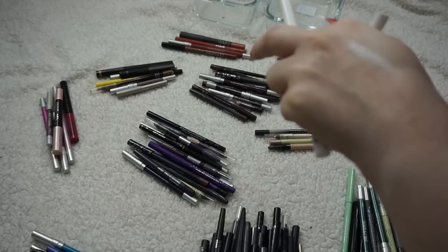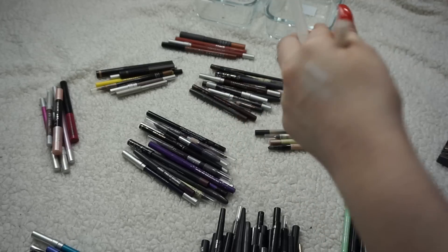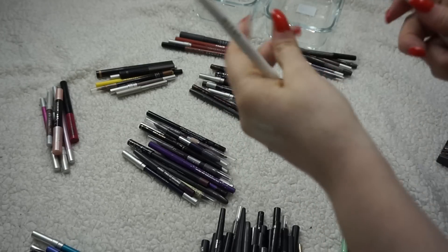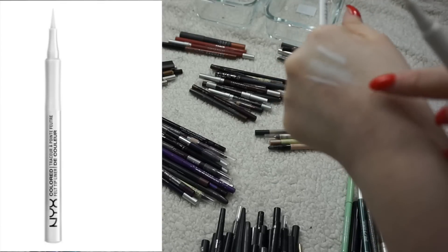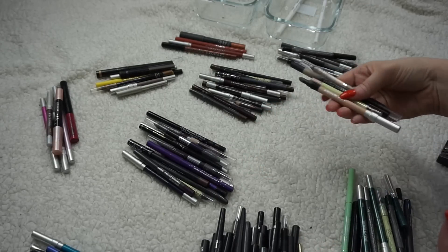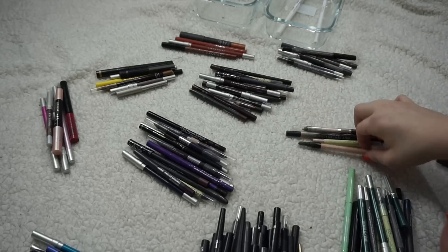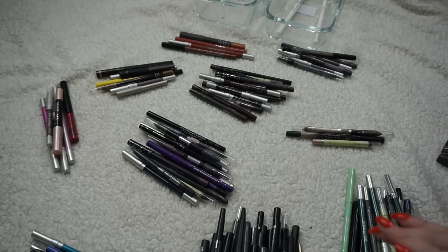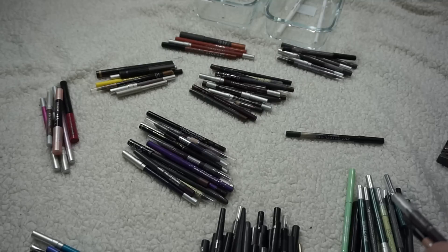I have a Stila Smudge Stick in white which I absolutely love — I really love the Smudge Stick formula, so I'm definitely hanging on to that one. I also have the NYX white liner so I'm keeping those two. I already think I want to keep all four of these pale champagne colors. I know they're probably going to look very similar to each other, but I have a certain fondness for them — two from Urban Decay, one from Pixie, and one from Lancôme.